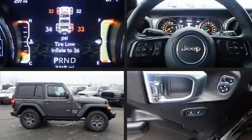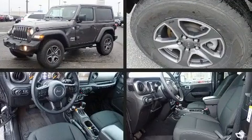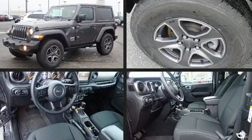Load your family into the 2018 Jeep Wrangler. With less than 4,000 miles on the odometer, this vehicle glistens in the crowded midsize SUV segment.